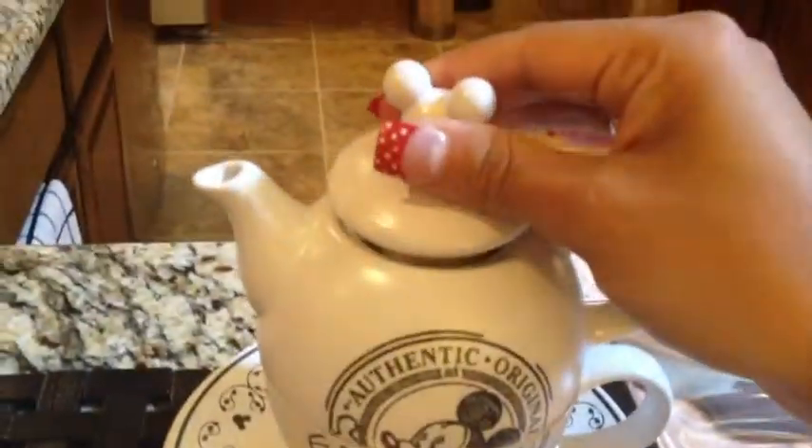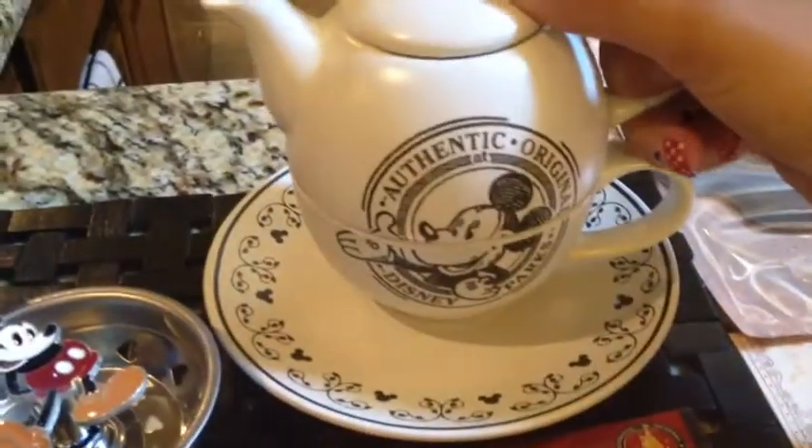This is my tea for one set. The top is the small kettle, the single brew one, and the bottom is the cup and the saucer. And then we also got another one that's coming in the mail that I'll show you.